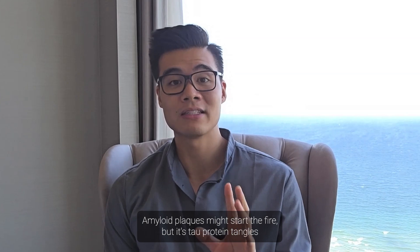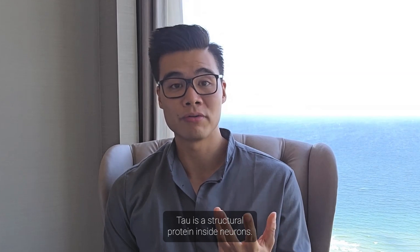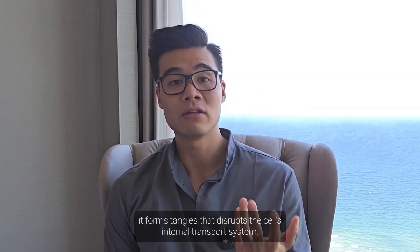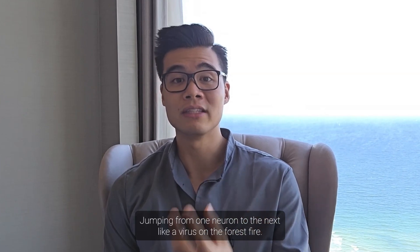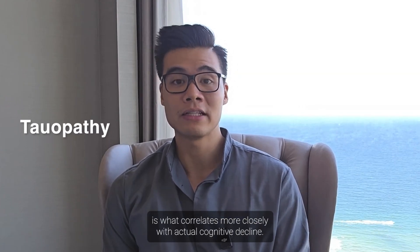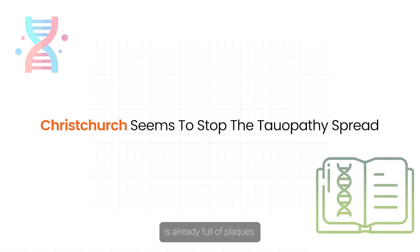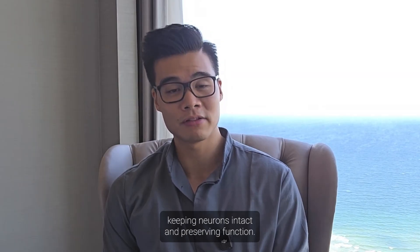It really looks like the main effect is blocking amyloid-induced tauopathy. Tau is a structural protein inside neurons — when it becomes misfolded or hyper-phosphorylated, it forms tangles that disrupt the cell's internal transport system. Tau pathology tends to spread, jumping from one neuron to the next. This progression, called tauopathy, correlates more closely with actual cognitive decline. Christchurch seems to stop that spread — even if the brain is already full of plaques, this variant blocks the domino effect of tau, keeping neurons intact and preserving function.